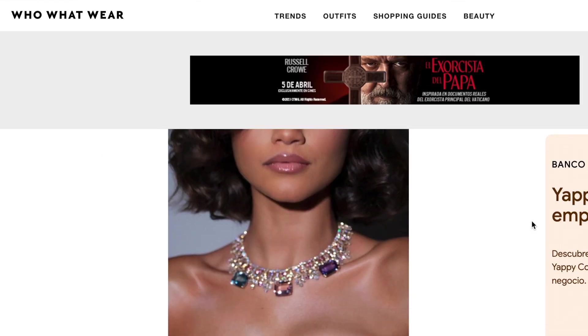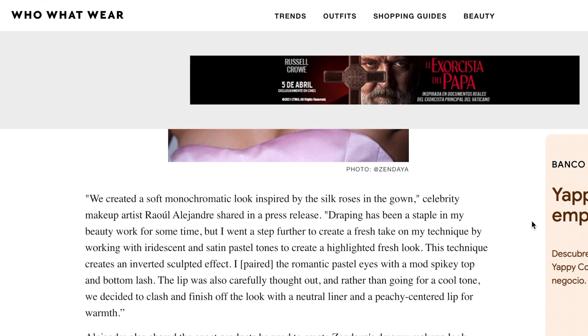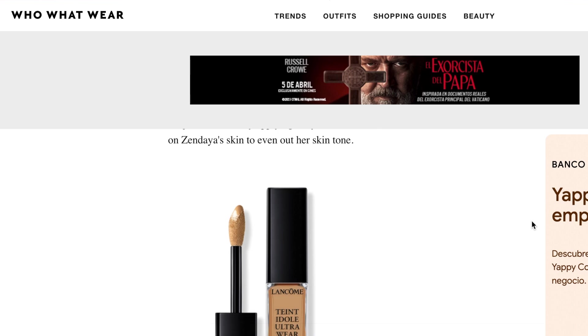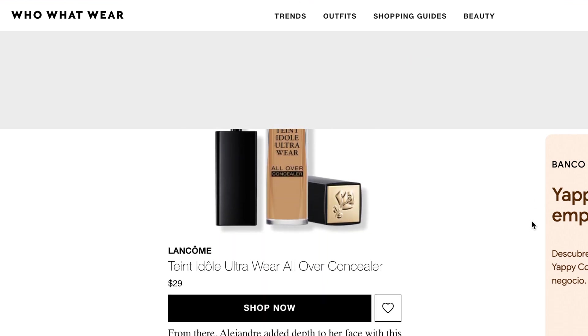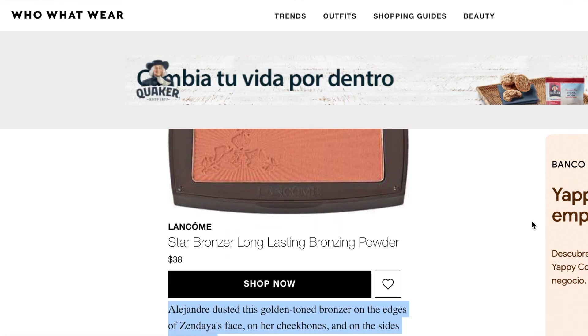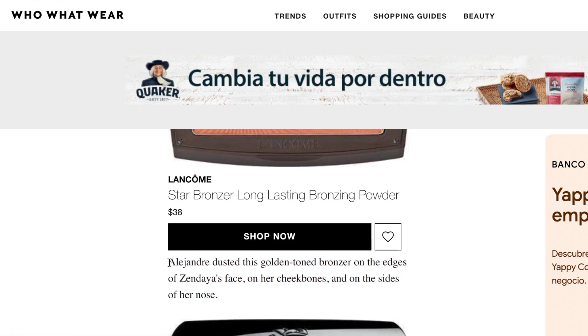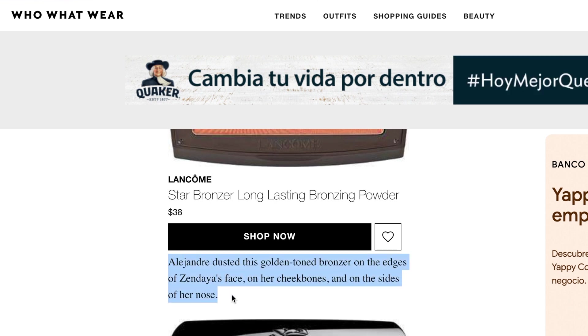Very interestingly, when I was reading about her look and trying to find what kind of products she used, I came across this website Who What Wear, for the Zendaya SAG Award Makeup 2023. They have listed each and every single product used in creating this whole amazing look. They've also put down small notes around every product describing how and where exactly they used it on her face. So it will be a big help to create this kind of look and see how it turns out on my skin tone.